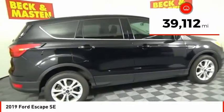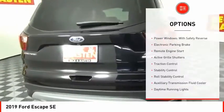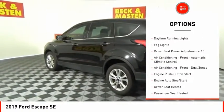This vehicle has less than 40,000 miles. Here are some of this vehicle's great options: power windows with safety reverse, electronic parking brake, remote engine start, active grille shutters.